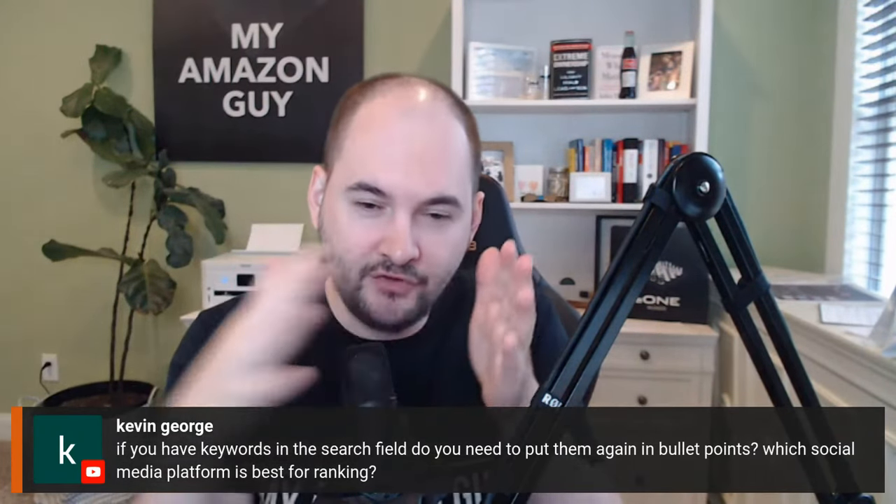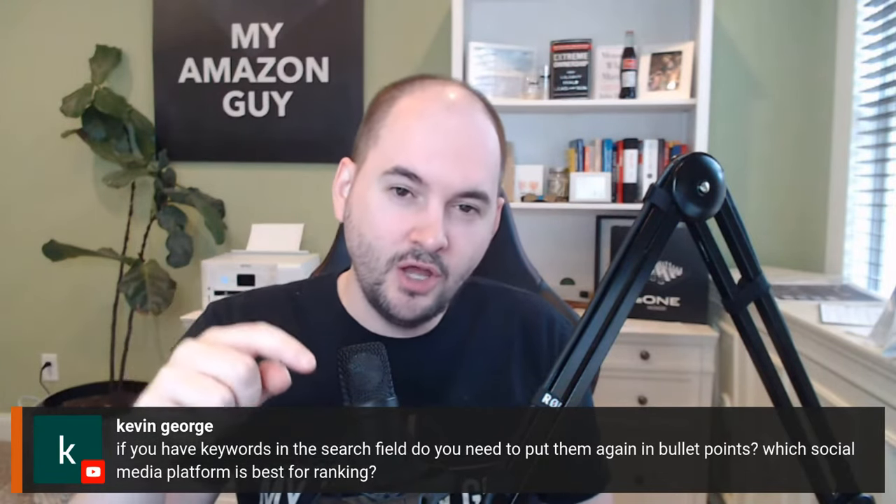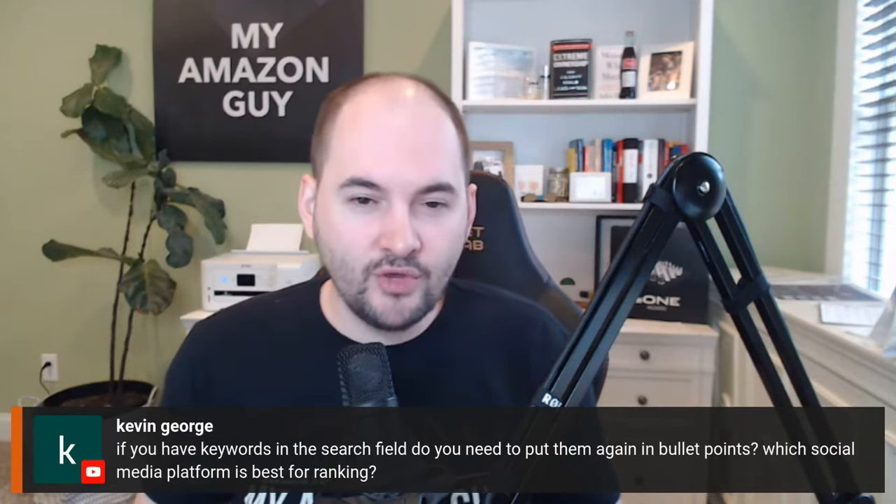Kevin George asks: if you have keywords in the search field, do you need to put them again in the bullet points? This is where you'll need the VIP session, because I actually go into great detail talking about how to run through multiple phases of SEO. During phase one, it's all about indexing. But as you progress into phase three, you need to matriculate the keyword rankings, so you're going to include multiple references to keywords depending on which phase of SEO you're in. The reason is to rank them as technically high as possible.